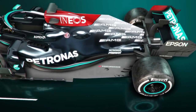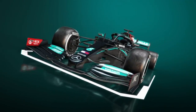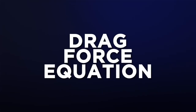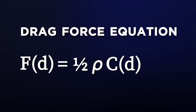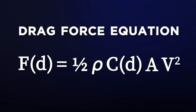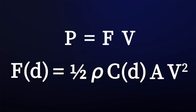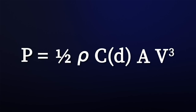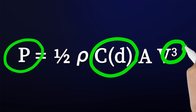Today's F1 cars push up to 1000 bhp in racing trim, so surely they can push through the drag — but in fact the two are mathematically linked. The drag force equation is: drag force equals one half times density rho, times drag coefficient Cd, times frontal area A, times velocity squared. Since power equals force times velocity, this becomes: power equals one half times rho times Cd times A times v cubed, showing the escalating need for power to overcome drag as velocity is now cubed.